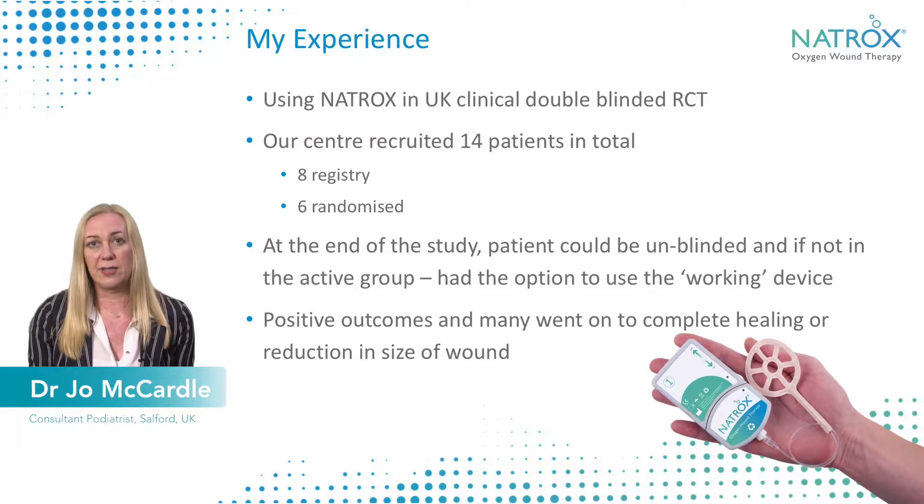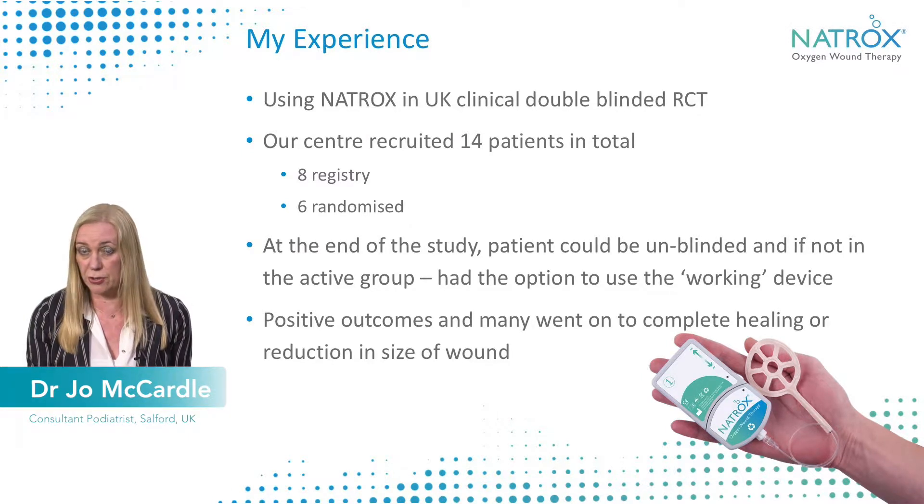This meant that patients were on either a placebo or the actual Natrox device itself, and it was blinded to myself and to the patients. At the end of the study, the patient could be unblinded, and if at that point they weren't on the study product, they could be put straight onto the Natrox device if they wished to do so and there were positive outcomes.